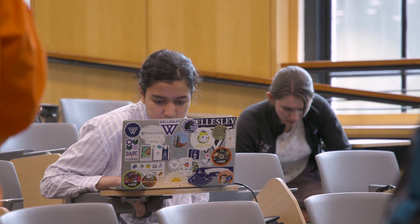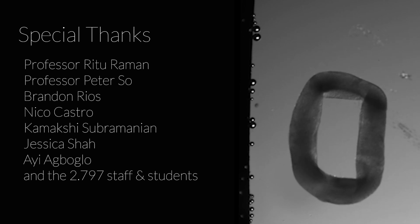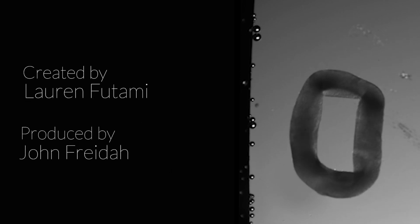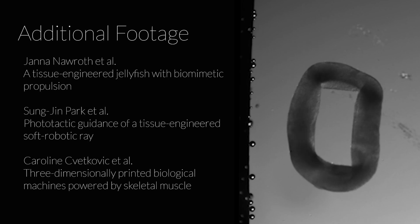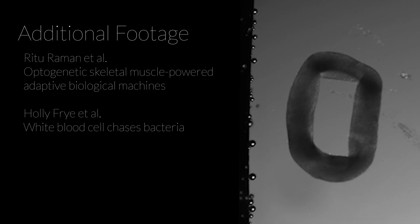Just learning about the things that I could possibly do — like if I decided to pursue a career in biomechanics — is something that's really cool. People taking this class, it's pretty beautiful.